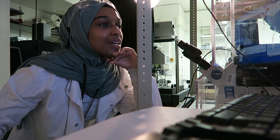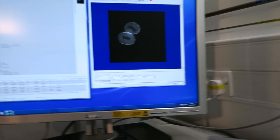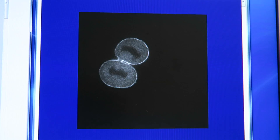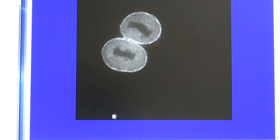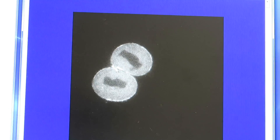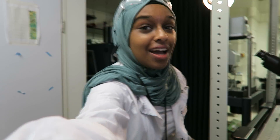Let me show you something I did yesterday that I think is super cool. These are cancerous cells that have been stained for myosin, which is a motor protein. As you can see, you can see them there — these cells are dividing, and you can see the myosin changing a little bit as they divide.